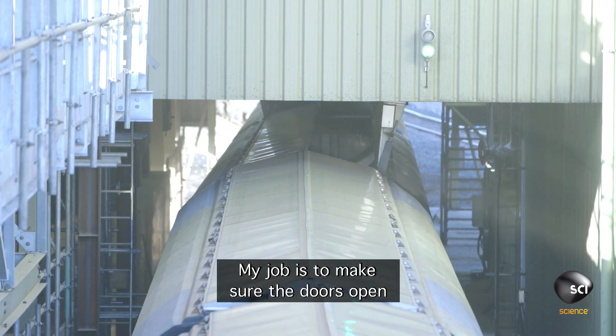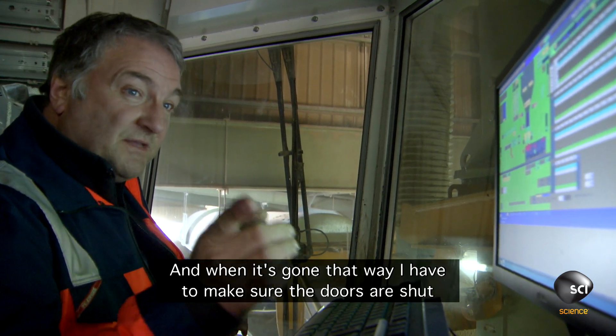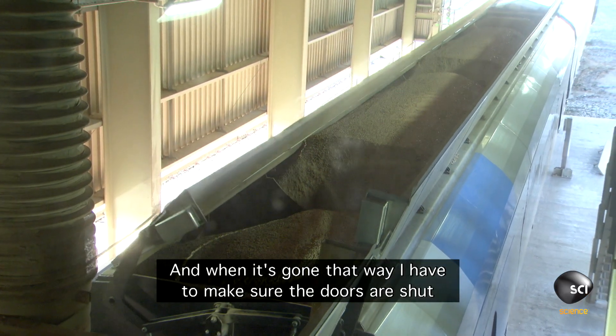My job is to make sure that the doors open. If the doors don't open, I have to stop the train. And when it's gone that way, I have to make sure the doors are shut so it doesn't get wet.